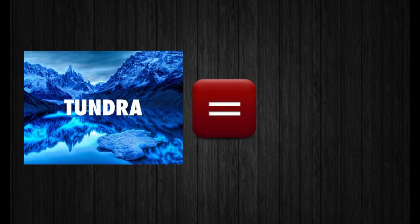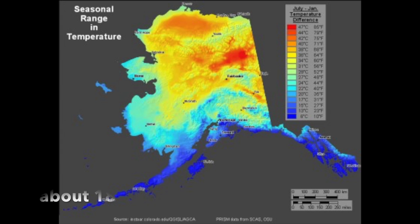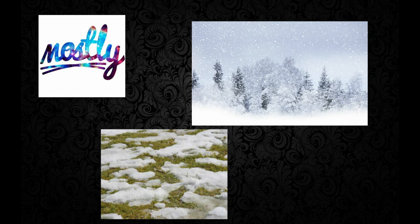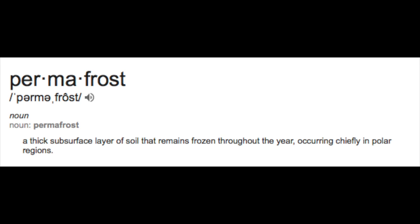The tundra is basically like a desert except snowy and cold. Very cold. The annual temperature is 18 degrees. That's like 4 times lower than what San Diego's normal temperature is. The tundra gets around 6 to 10 inches of precipitation, which is mostly snow or melting snow. But somehow there are a lot of little pools of water, because the permafrost blocks it from going in.